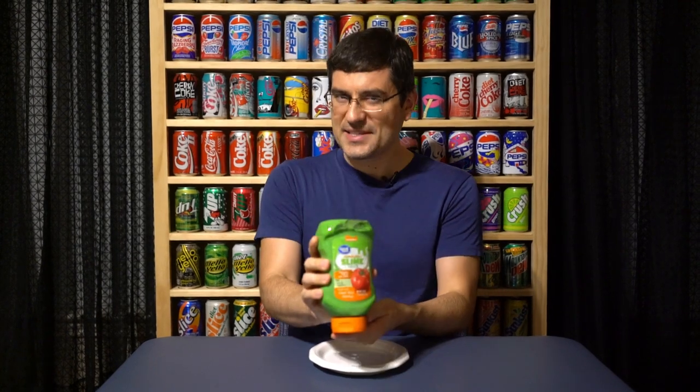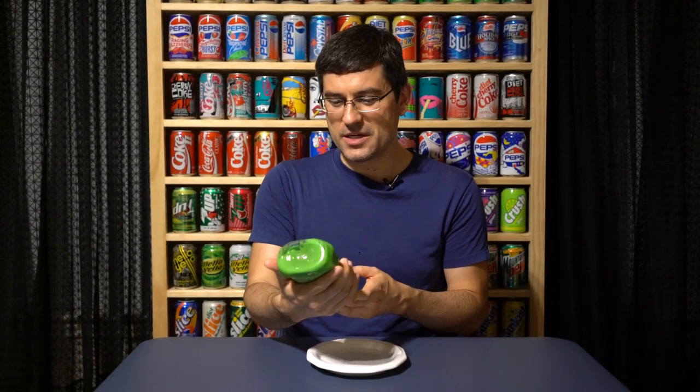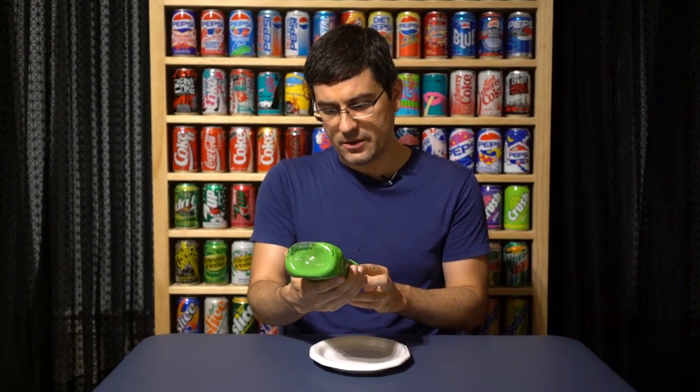I really miss that EZ Squirt Heinz ketchup — it came in all kinds of different colors. My go-to was the Blastin' Green, and this is kind of a throwback to that, but it's only $2.28 and you get over a pound. That's 20 ounces — a pound and a quarter of ketchup for $2.28 — because it is a Walmart brand product, even though it bears the Nickelodeon name.